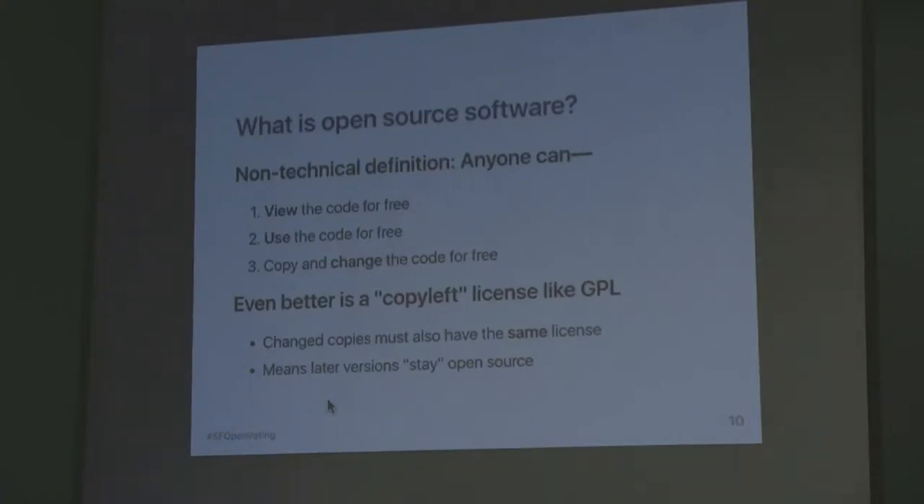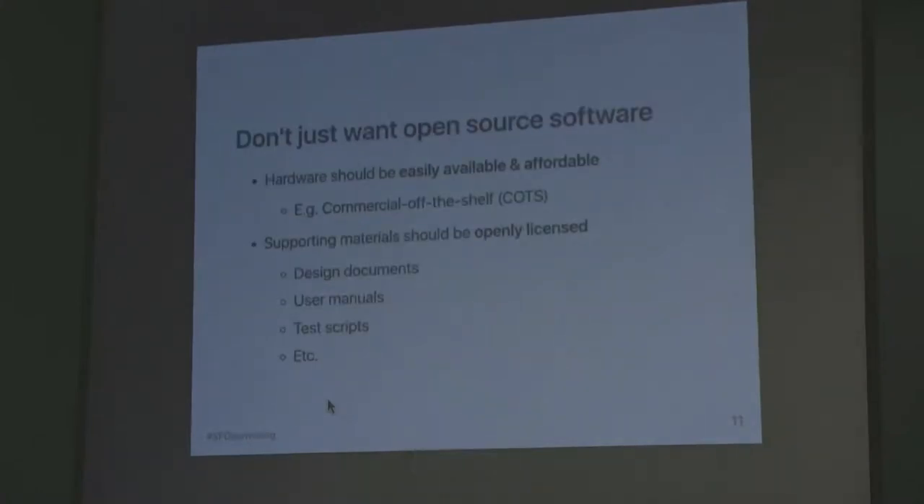It's not just the software that we want to have open source — we also want the hardware to be affordable. For example, maybe using commercial off-the-shelf hardware components like a scanner you might use in other industries, or high-volume scanners, or conventional desktops that you can buy very cheaply, which could be used for an accessible voting device. In addition to the hardware and the software, you also want all your documentation around the software to be openly licensed. Because if you have an open source voting system, it doesn't help if you don't have the instructions on how to use it, how to test it, or how it's built.